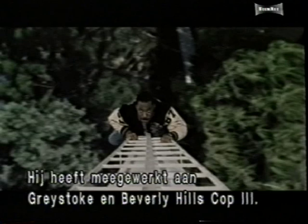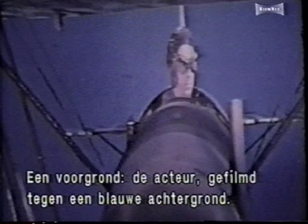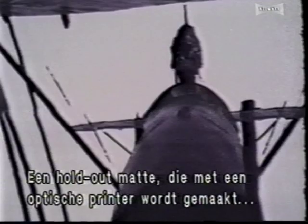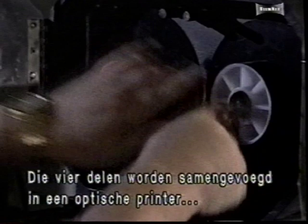The early blue screen system created some great composites, but it still left some things to be desired. It consists of four parts: a background element, which is the film of the setting into which the actor will be composited; a foreground element, which is the actor filmed against a blue background; a holdout mat, which is an opaque image of the actor produced photographically on an optical printer; and a cover mat, which is the reverse of the holdout mat, where the actor's image is clear and the remaining frame is opaque. All four parts are assembled in an optical printer.